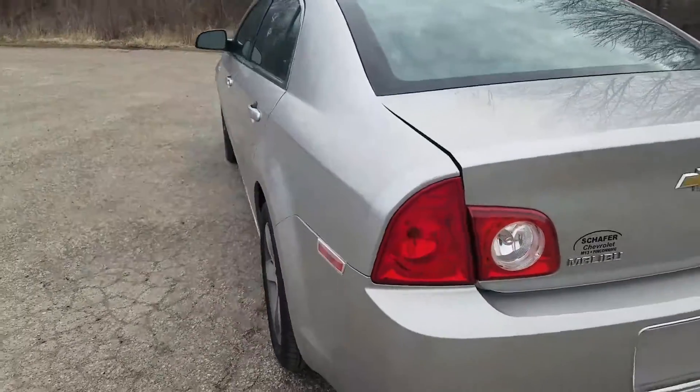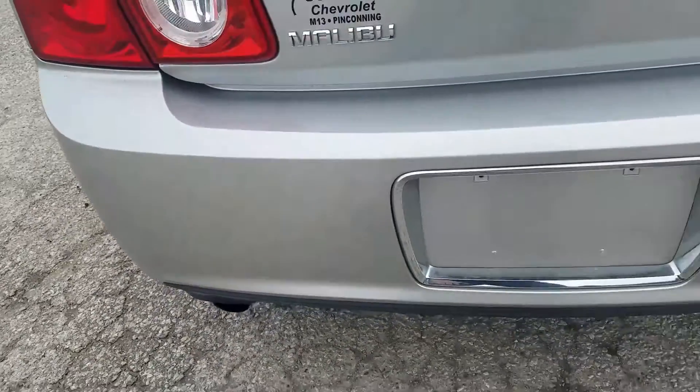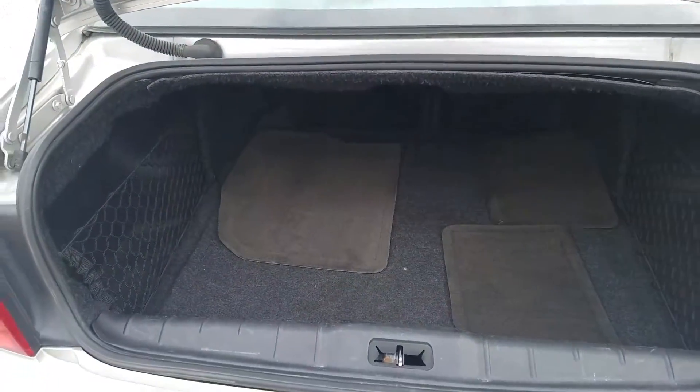Moving to the rear trunk of the vehicle. There's a little bit of a scuff on the back end of the bumper. Inside the trunk it's in good condition — a lot of space in there.